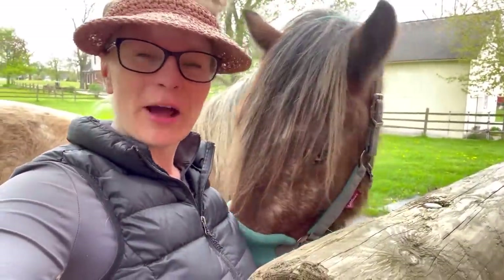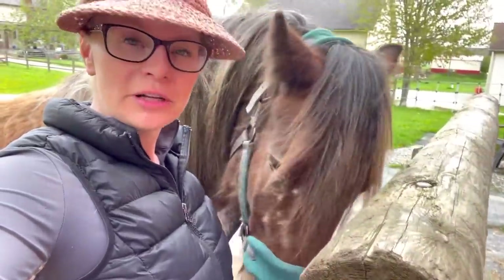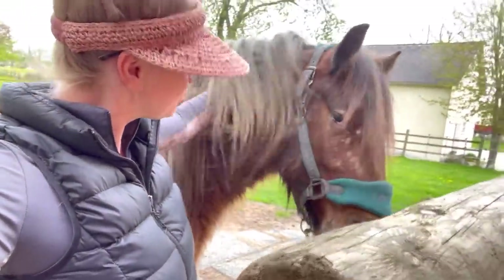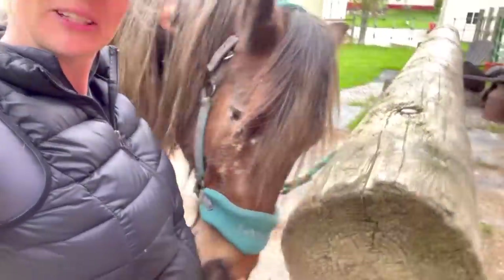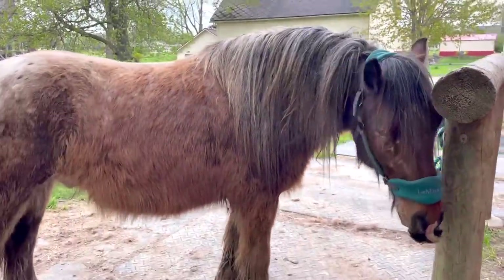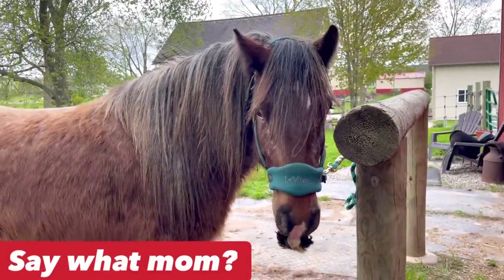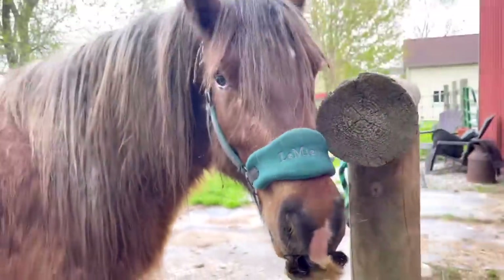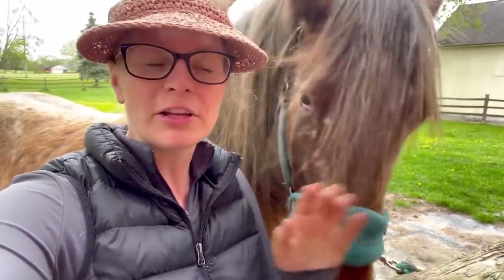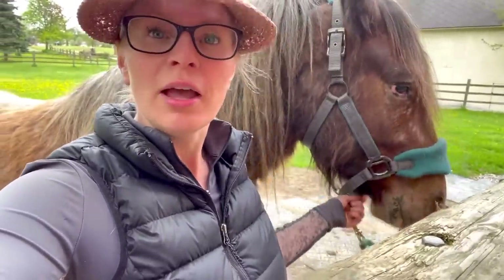Now we have Mr. Mooshu, also known as Smushu. We are going to go out to the arena and do some in-hand work today. He is a fluffy little monster. Mooshu is very fluffy and he is going to get clipped soon — professionally clipped. I'm not really into clipping horses, it's just a personal preference, but he is so fluffy and we're doing a lot of groundwork.